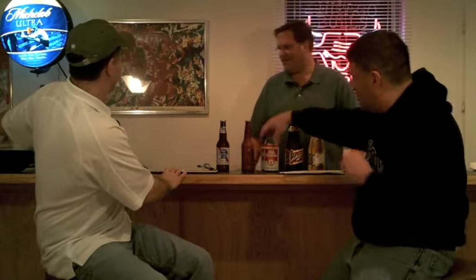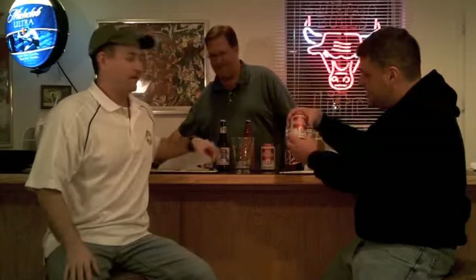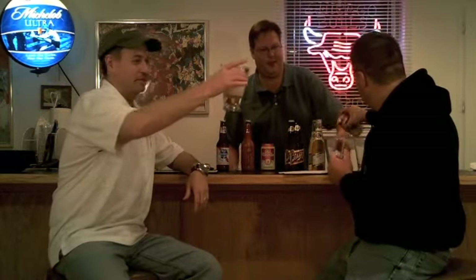The next beer on our list is Old Milwaukee. Old Milwaukee, believe it or not, is a value beer of Schlitz. You know, it's also commonly referred to as the Beast. Look at the head on that one.